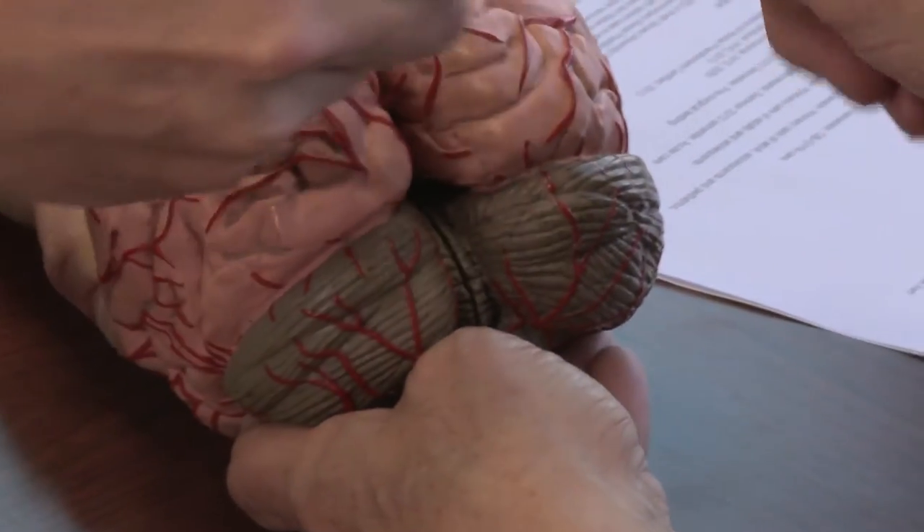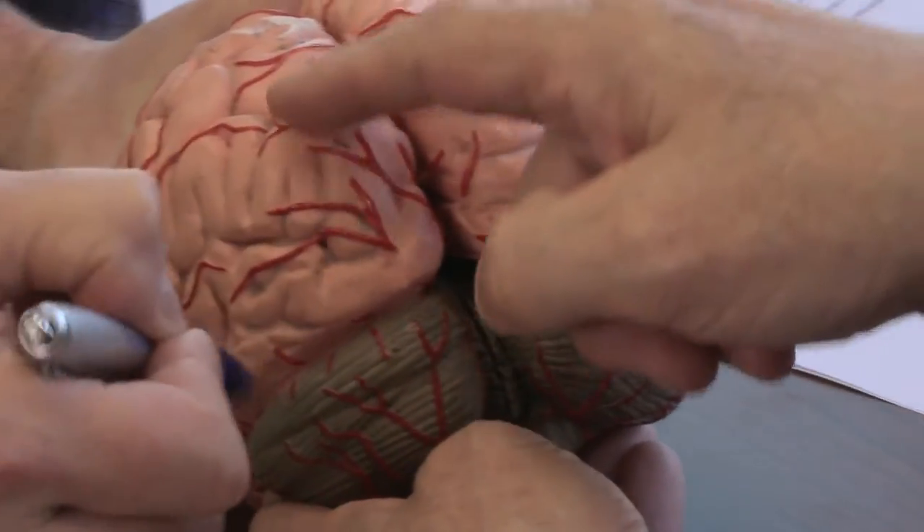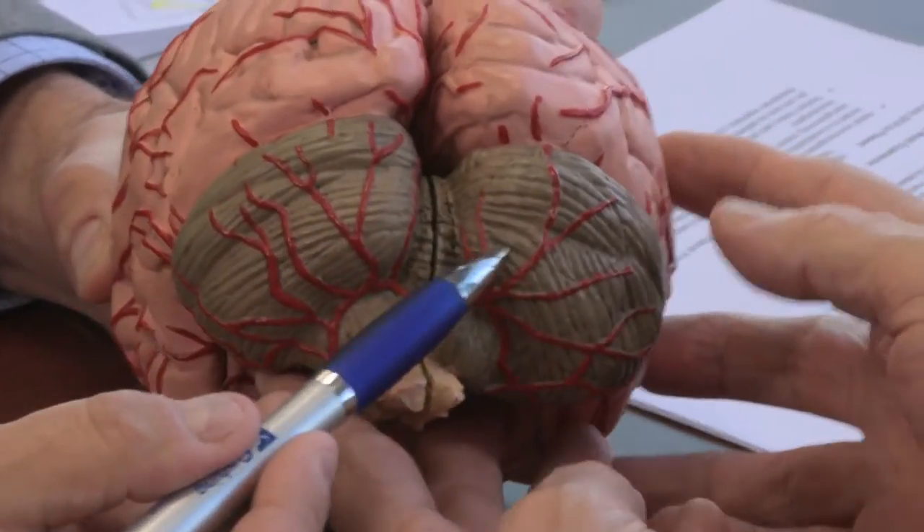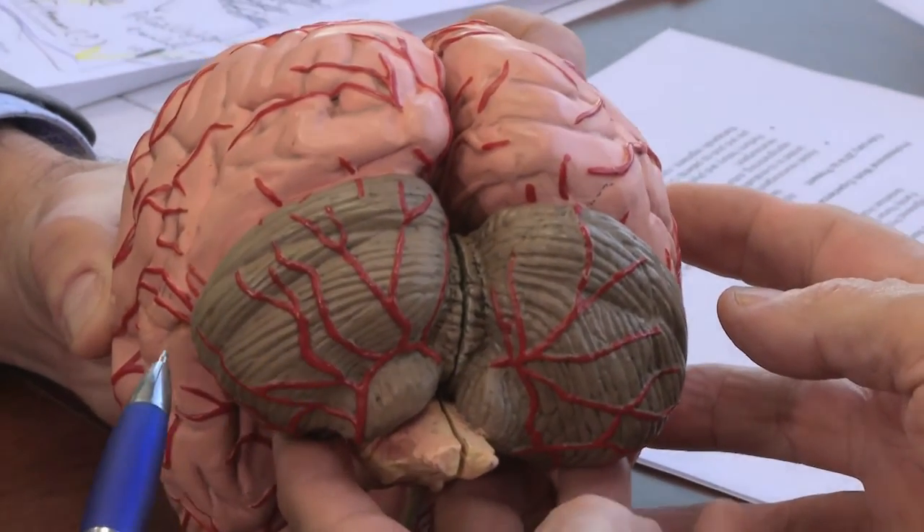The hippocampus is the part of the temporal lobe that's about as far from the surface as you can get. It's near the brain stem, and injuries in this area can lead to memory defects. And finally, there are the occipital lobes at the back of the brain — that's where vision is registered. And the cerebellum, which sort of hangs off the rear of the brain, that's the balance and coordination center of the brain.